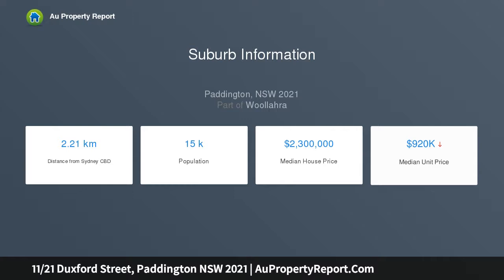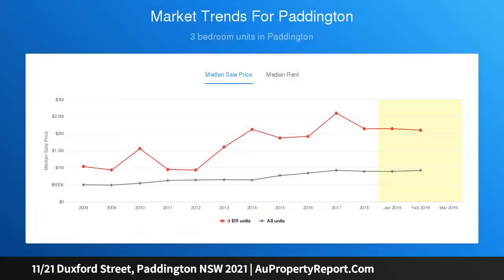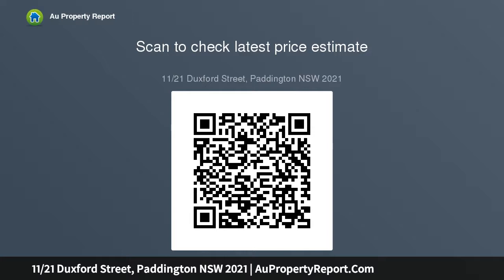Key features include: views over the balcony and treetops; floor-to-ceiling glass and light; well-kept paint and carpet throughout; kitchen with laundry and dishwasher; plenty of built-in storage spots; bedroom with built-ins and dresser; well-kept ensuite-style bathroom; investment potential — always tenanted; and close by to schools, parks, and shops.